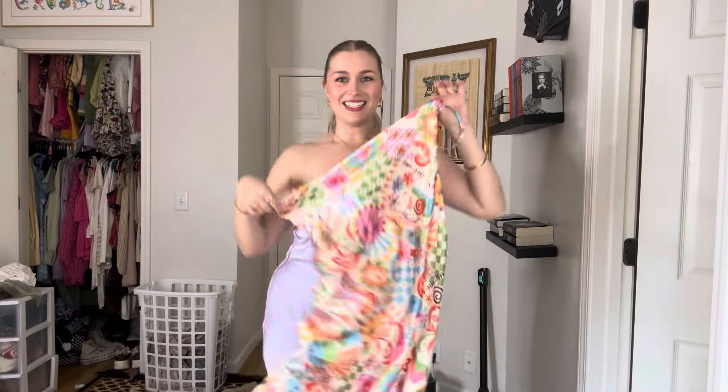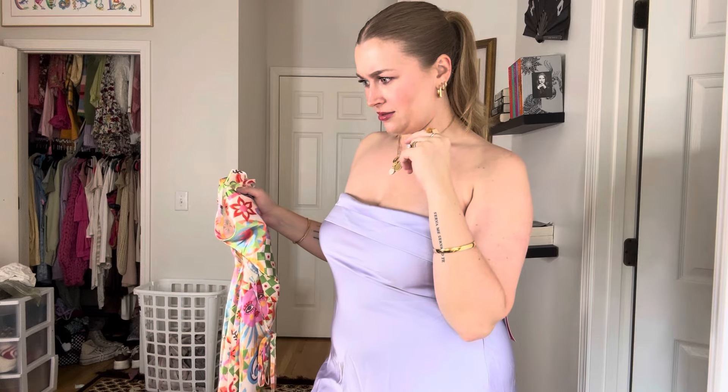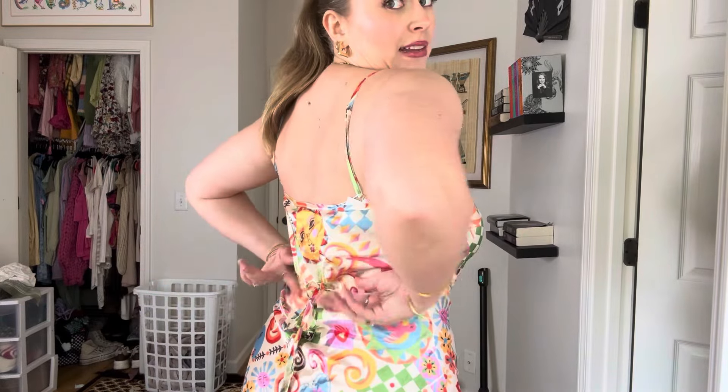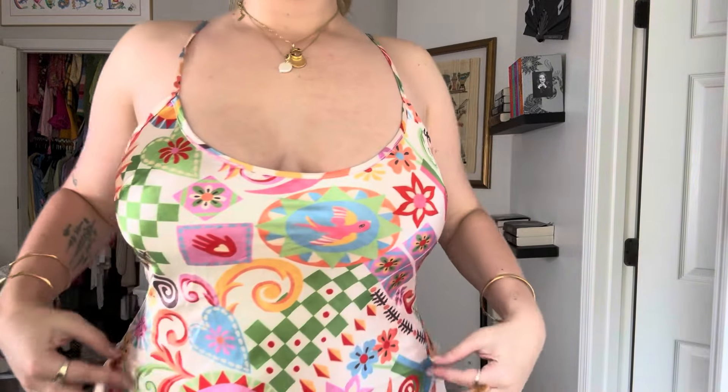Look at this print — so cute for like Barcelona, right? Happy sunshine summer. It looks like they sent me a little gift too. Maybe I did pick out five dresses. This is so cute. Long enough — God, I love a dress that's long enough. And it has a cute little tie in the back so you can cinch it in. How cute this print is — obsessed with this.